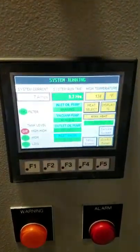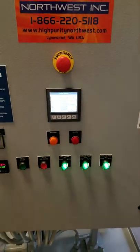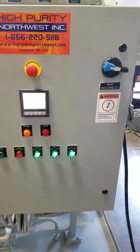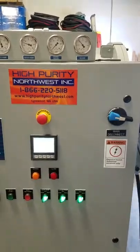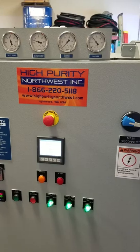This is our control screen that helps control all the functions of the machine and also displays any alarm conditions that could occur. And then a gauge array on top for various pressure readings and vacuum readings.